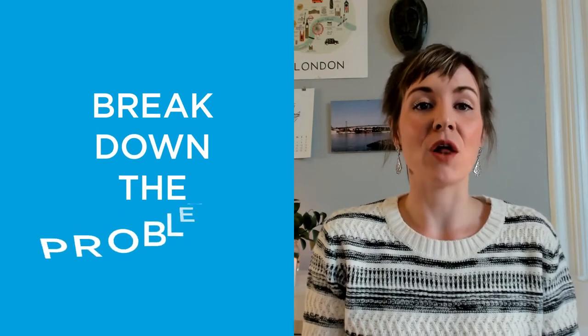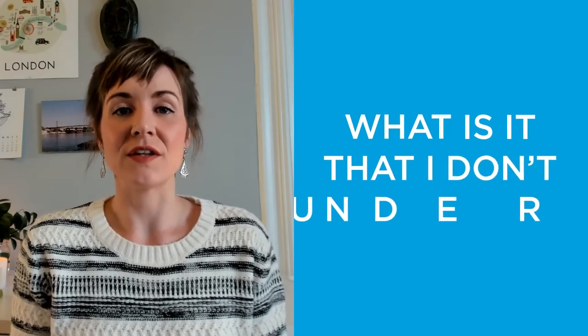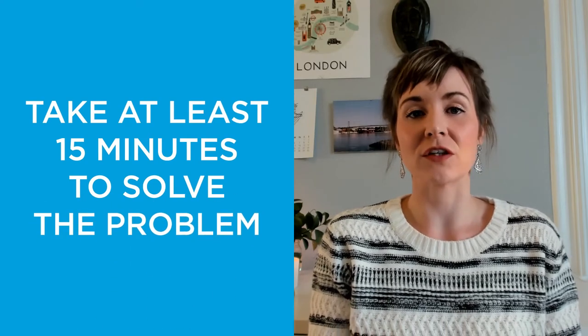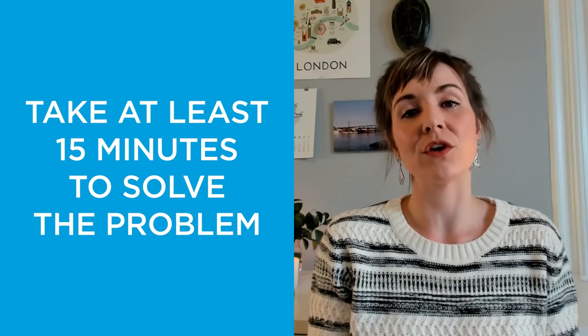If you are facing a complex problem, break it down into smaller components. If you get stuck, ask yourself: what is it that I do not understand? Break each small question down and then ask yourself where you are getting stuck. Give yourself at least 15 minutes on each component of the question in order to understand exactly where you are going wrong or what you don't understand.